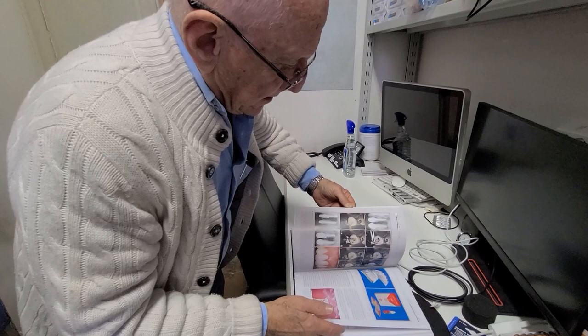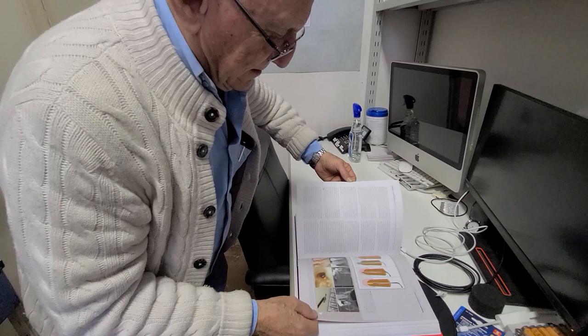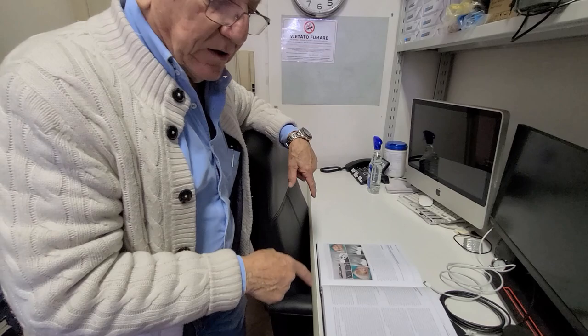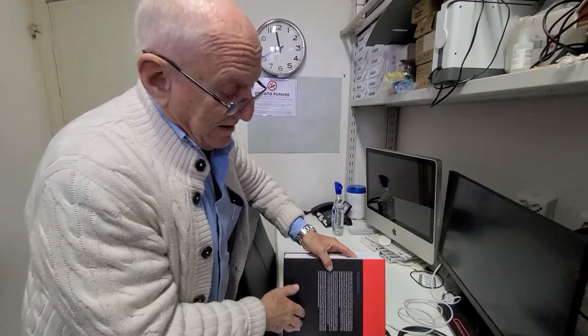You recognize your drawings — everything. I check the translation from English to Italian because the translator from the publisher was not a dentist, and so he didn't understand anything many times. Some things can be funny.